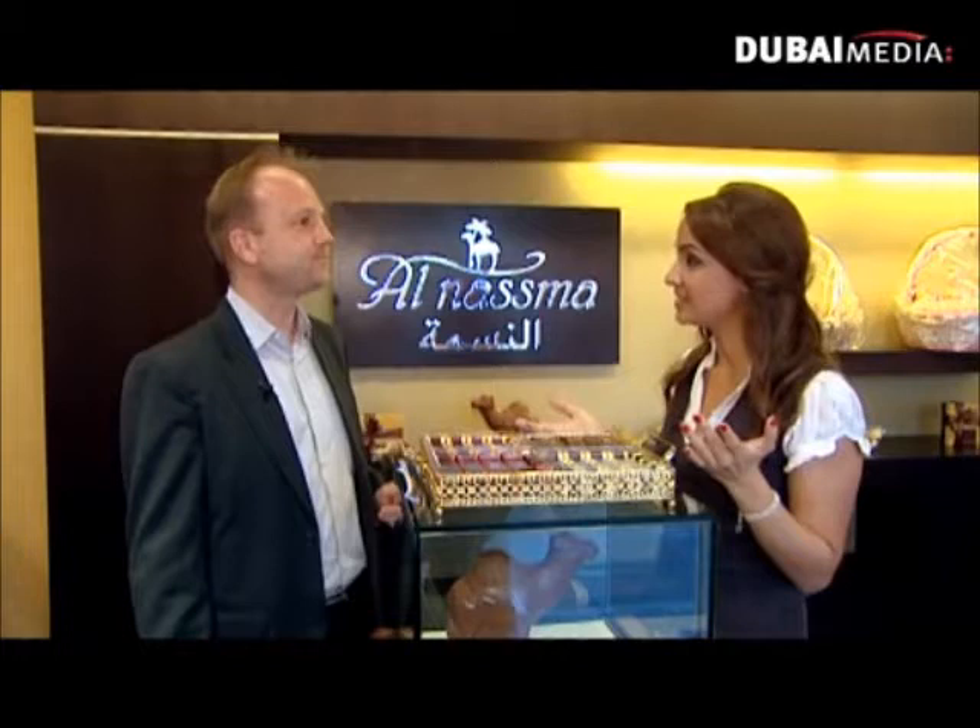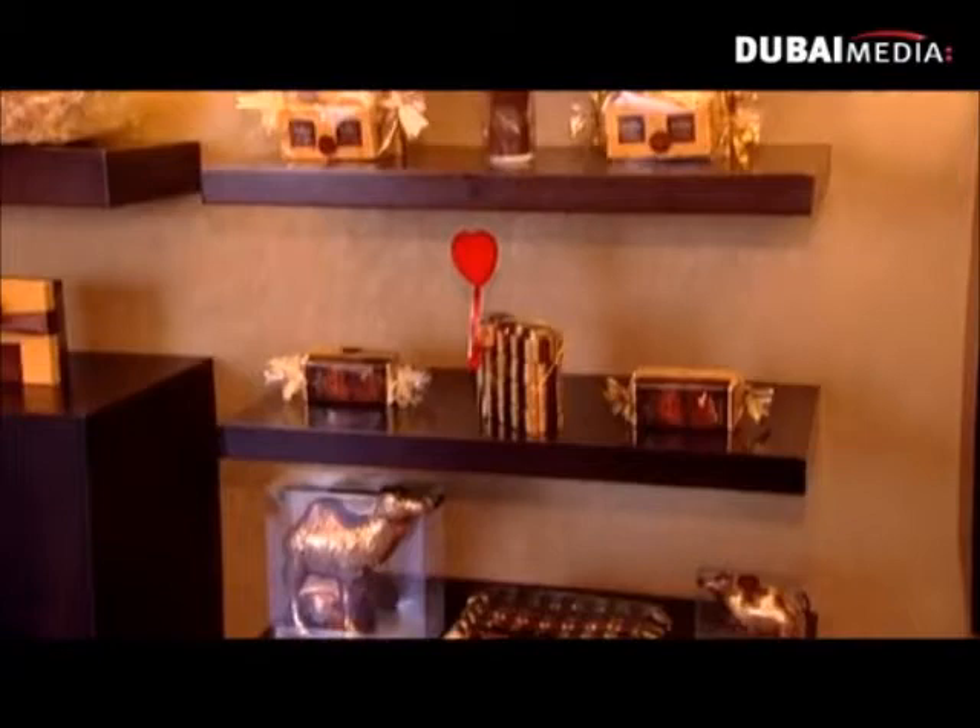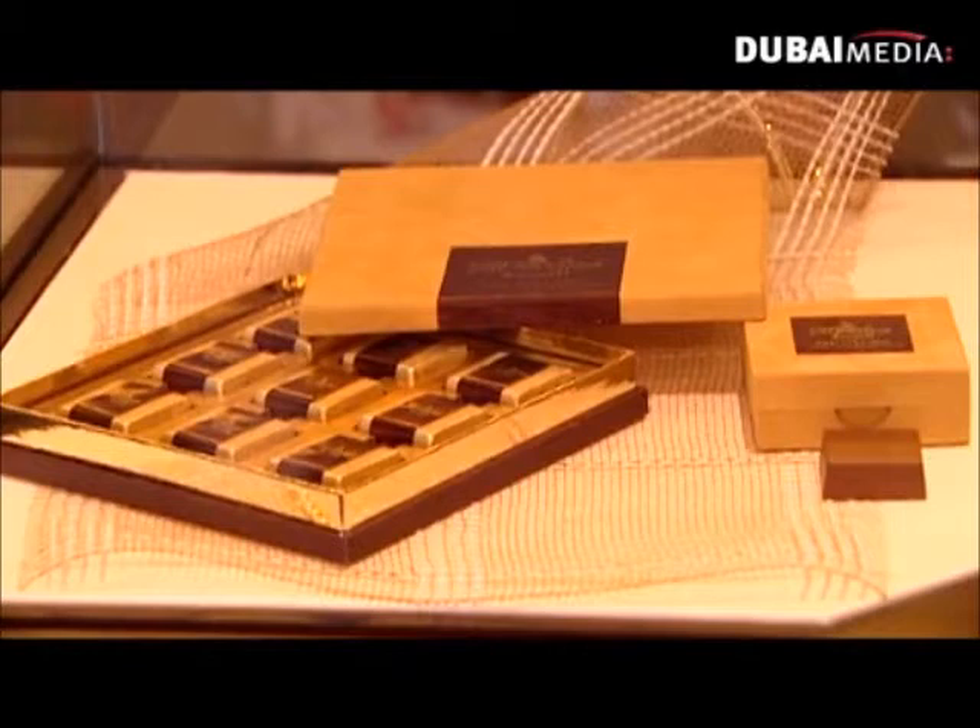Everything started with the creation of this farm here by the Dubai government — 3,000 camels that give a fantastic quality milk. Without a good milk, we can't make good chocolate. The reaction to the chocolate has been phenomenal. We are overwhelmed really by the reaction. The Japanese, the Europeans, many Arabs from all over the Arabic world are calling us every day, demanding the chocolate. We are sending chocolate out to the world basically every day, and that's a very, very rewarding feeling.